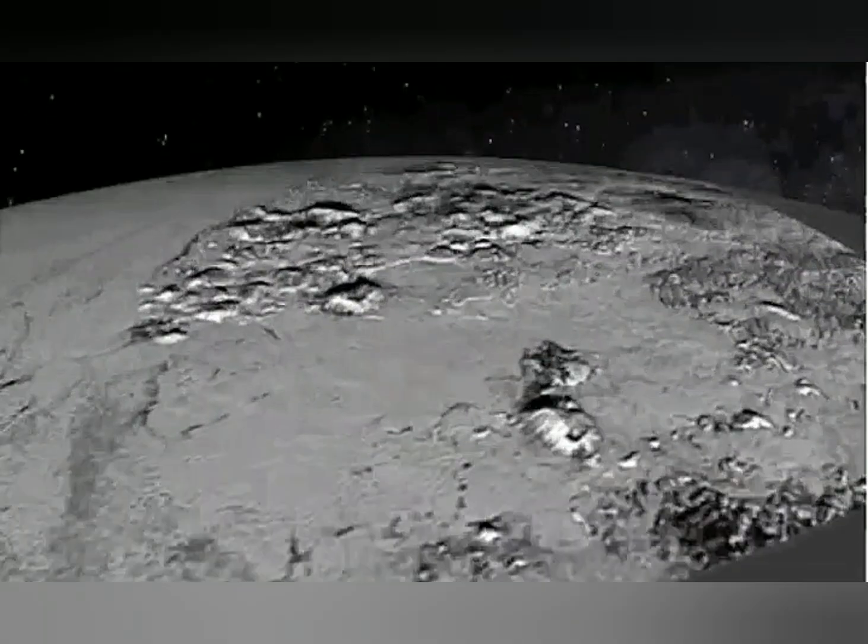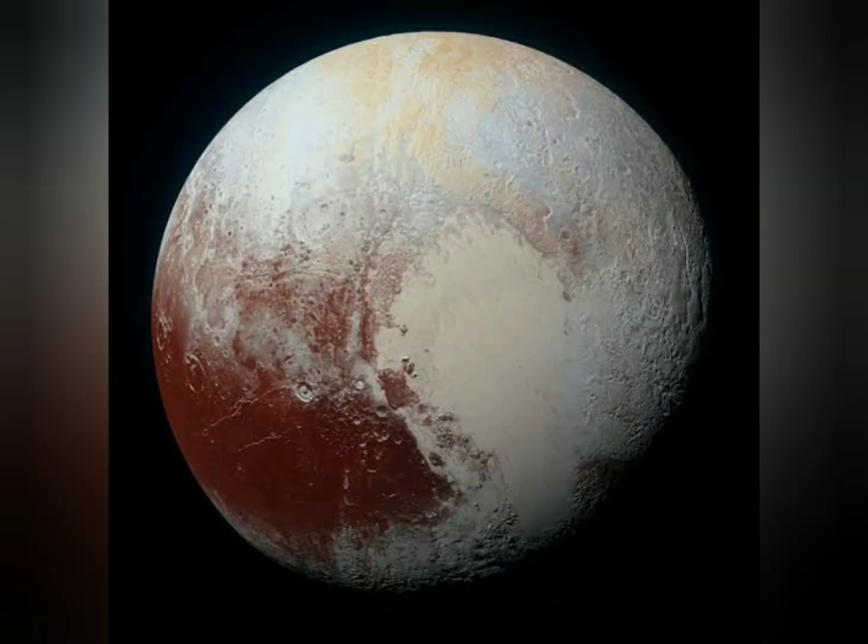Pluto's surface is quite varied, with large differences in both brightness and color. Pluto is one of the most contrastive bodies in the solar system, with as much contrast as Saturn's moon Aeptus. The color varies from charcoal black to dark orange and white. Pluto's color is more similar to that of Io, with slightly more orange and significantly less red than Mars.